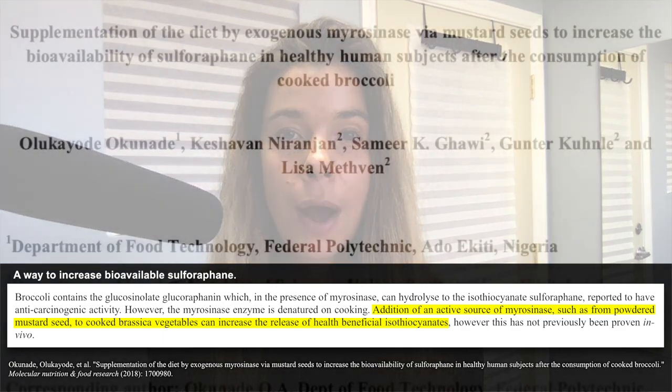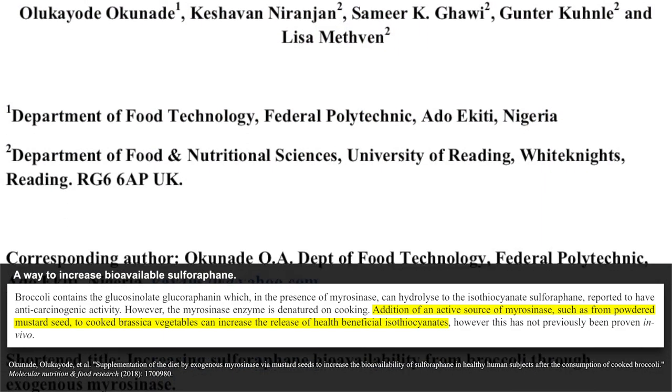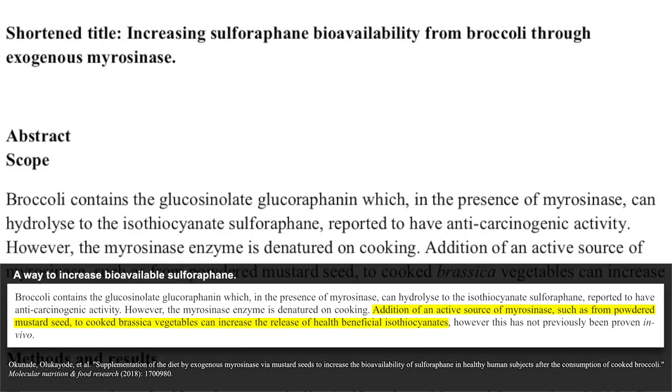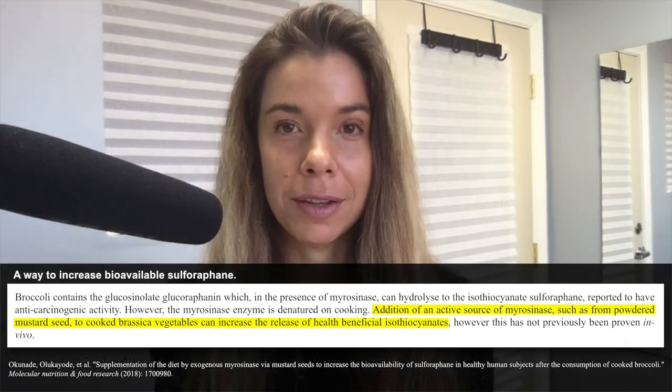Anybody that's been following me for a while knows that I love sulforaphane, which means I also love cruciferous vegetables. Cruciferous vegetables include things like broccoli, cauliflower, brussel sprouts, kale, collard greens, wasabi, watercress, and broccoli sprouts.